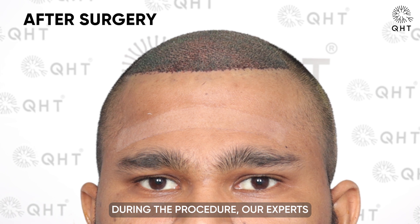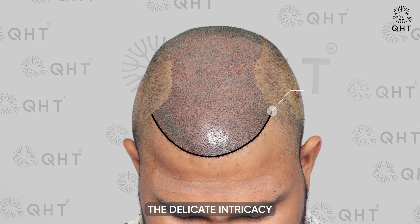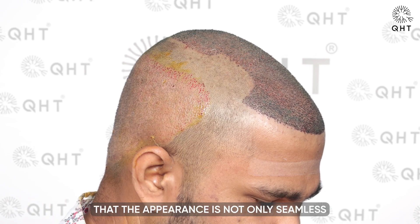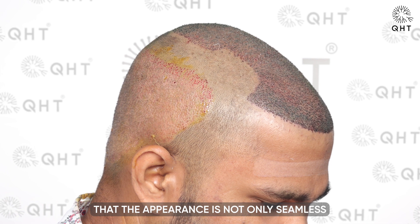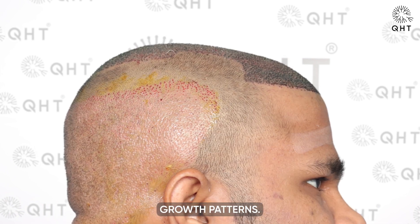During the procedure, our experts meticulously implanted single and thin hair follicles in the hairline zone to create a soft, natural-looking transition, mirroring the delicate intricacy of a natural hairline. This precision ensures that the appearance is not only seamless but also authentically mimics the patient's original hair growth patterns.